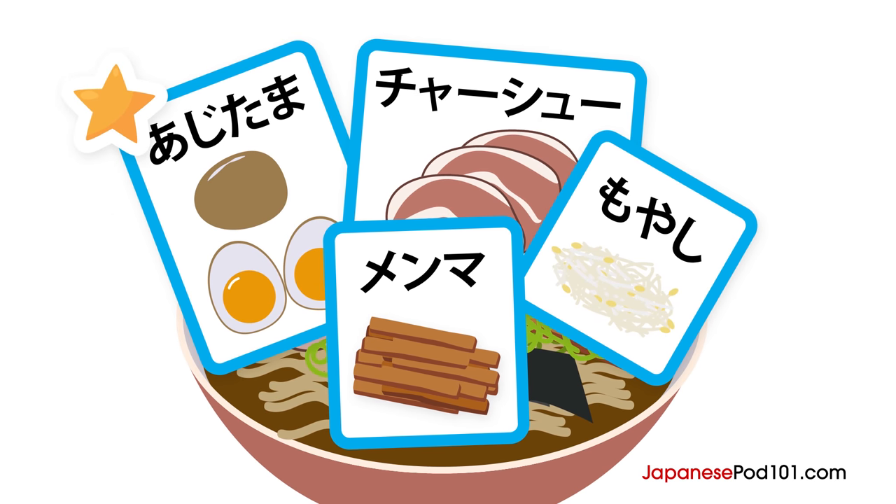The Kamiza and Shimoza can be seen in other situations too, such as in a taxi or in an elevator. In a taxi, Kamiza is the seat behind the driver's seat, and Shimoza is the passenger's seat. In an elevator, Shimoza is in front of the operation panel — so the most junior person is supposed to take care of pressing the buttons. The Kamiza is then behind the Shimoza.